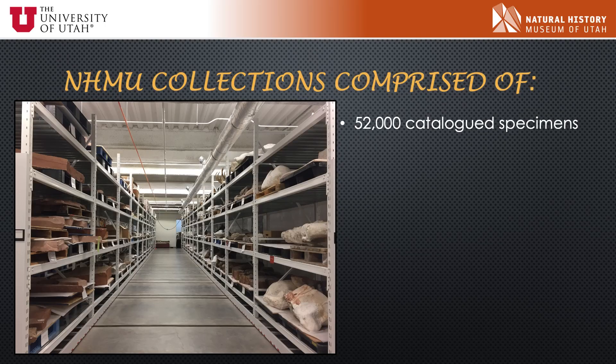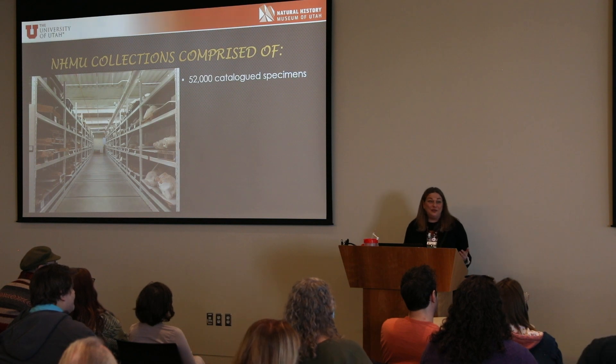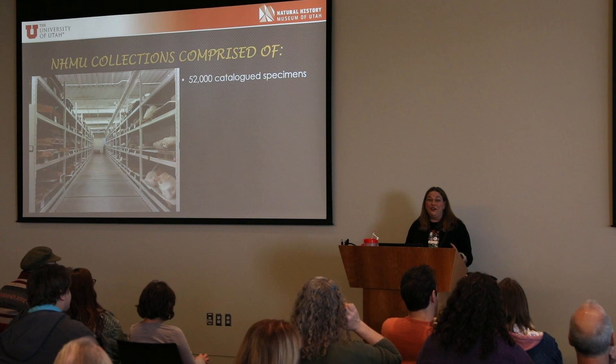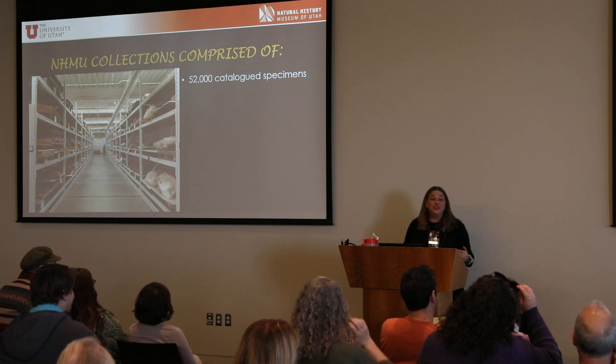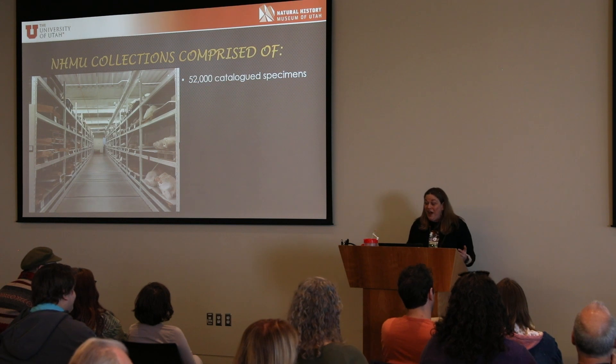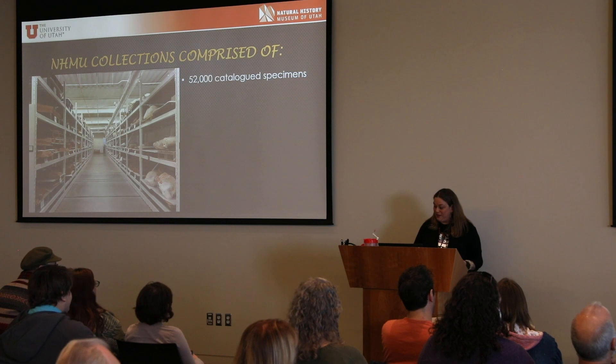This is the amazing room that I work in — you can see it downstairs on the third floor. Our collection is composed of 52,000 catalogued specimens, and those are just the catalogued ones. We have shelves and shelves of unprepared material still waiting to be catalogued. So 52,000 is a low estimate because there's lots that hasn't been processed yet.